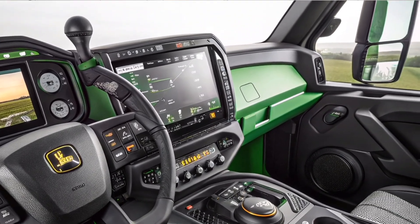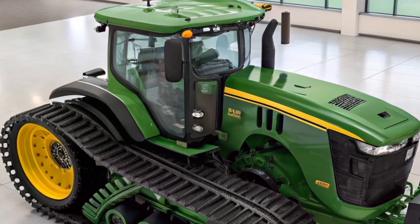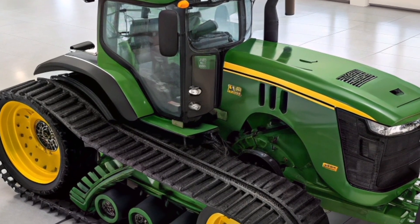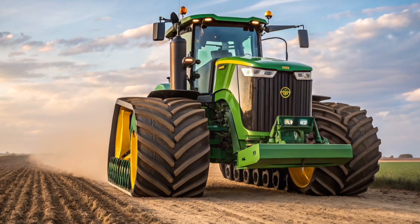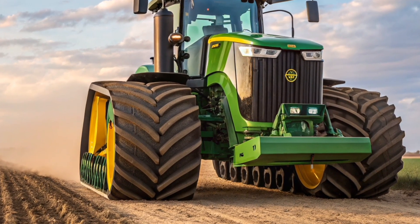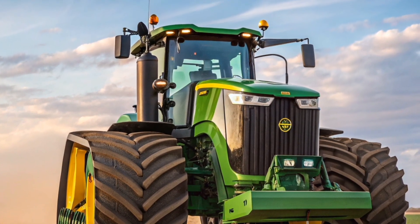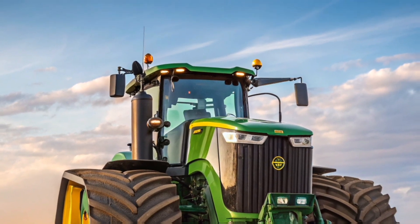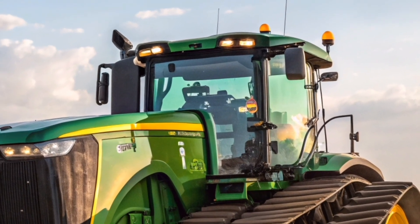A digital dashboard, touchscreen monitor, and customizable joystick allow easy access to machine data, field maps, and implement controls. Integrated with John Deere's precision agriculture suite, the cab enables real-time decision-making with GPS guidance, auto-steering, and telematics connectivity to streamline farm operations.